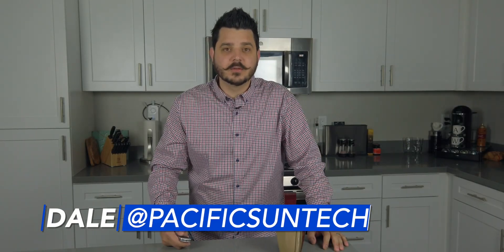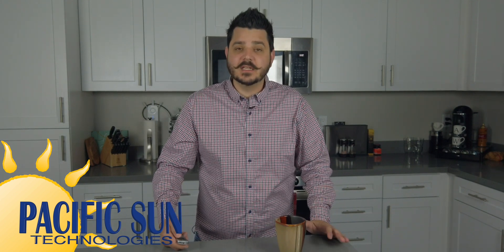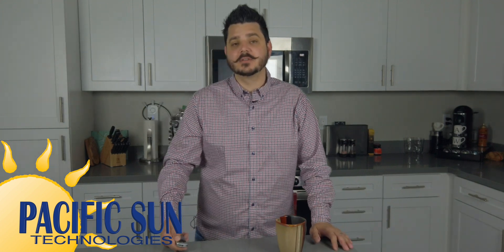Hey there, thanks for tuning in to Pacific Sun Technologies' hassle-free quote series. This video is broken up into two segments: cash purchases and finance purchases. We believe in solar ownership, so you won't find any leases here. You can skip ahead by using the timestamps in the description below.